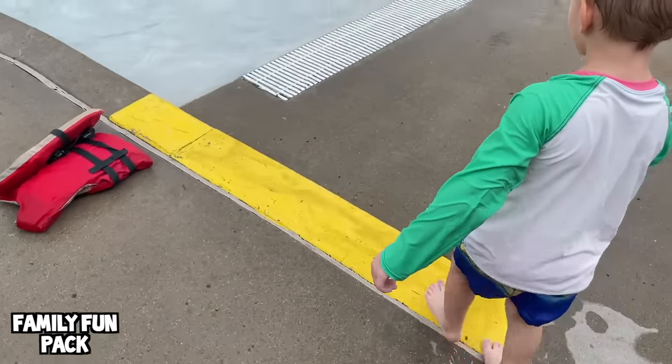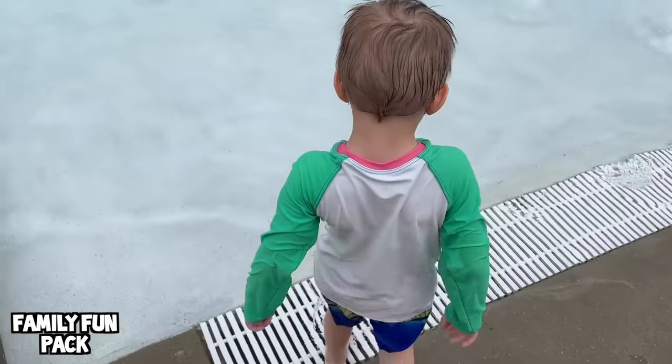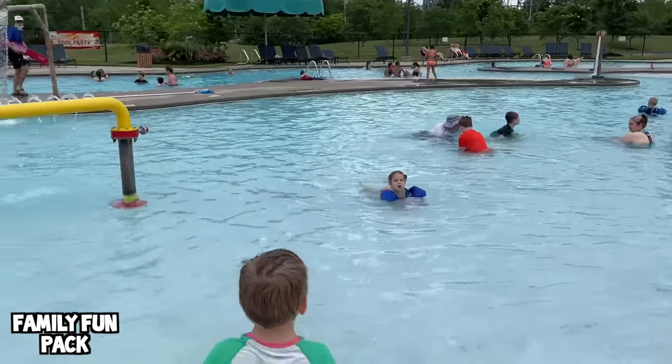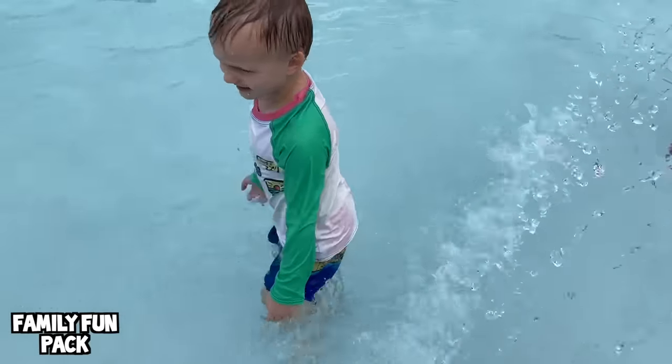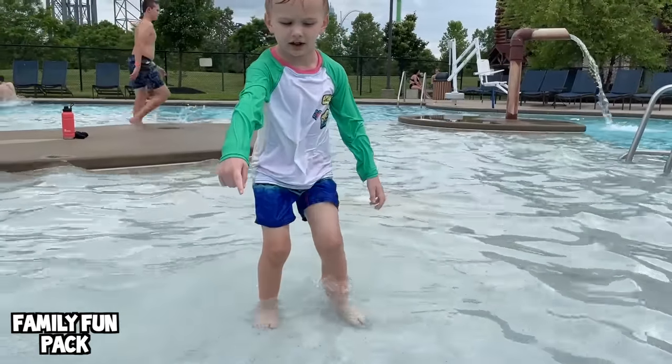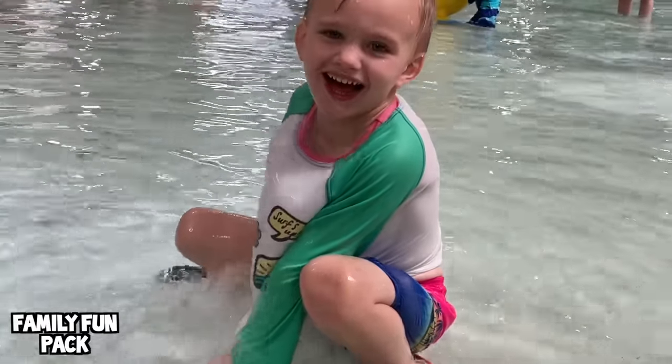Everybody else is on the blue slide. Owen and I are checking out the outdoor pool. This is fun — wow, he's getting so brave. This is a fun little area. I can touch the ground there — yeah, you can touch the ground. It's not too deep here.